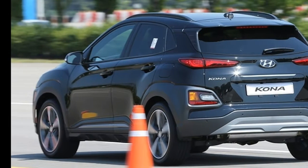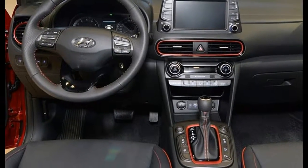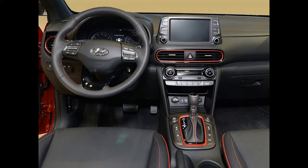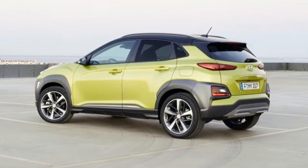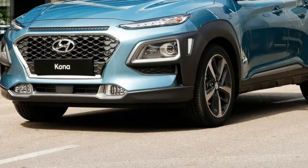The interior layout is clean with a good combination of buttons and knobs set up in an easy, logical layout. Contrast stitching and matching accents around the air vents were nice touches, and the main screen has a sharp new look compared to other models in the Hyundai lineup.